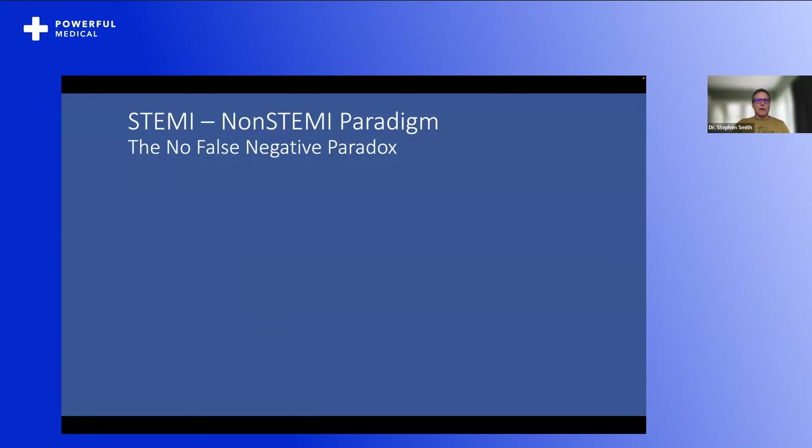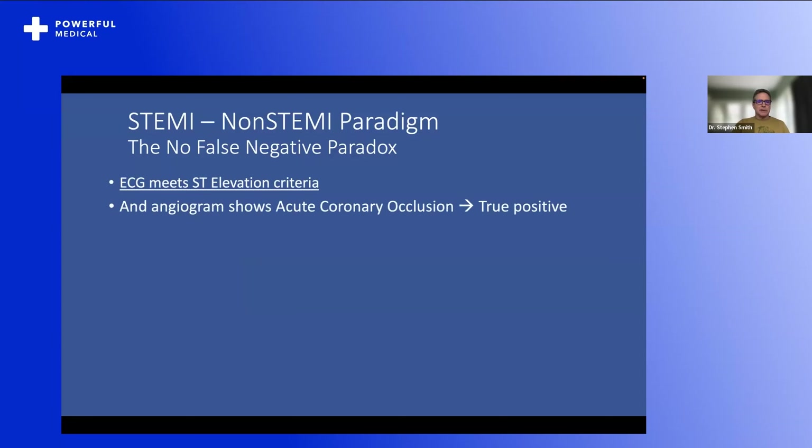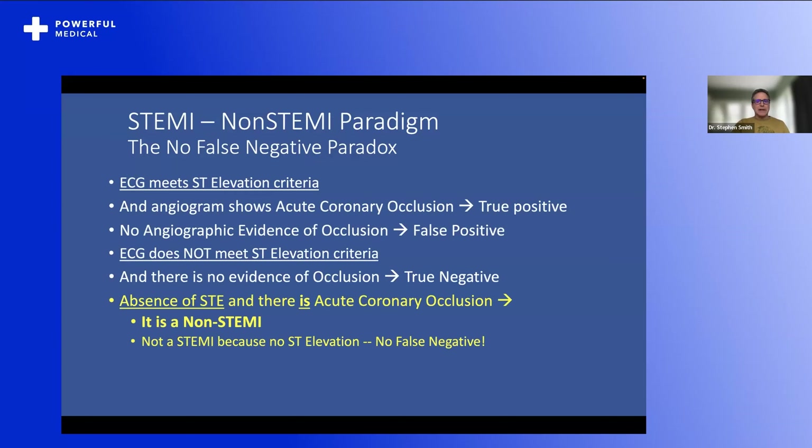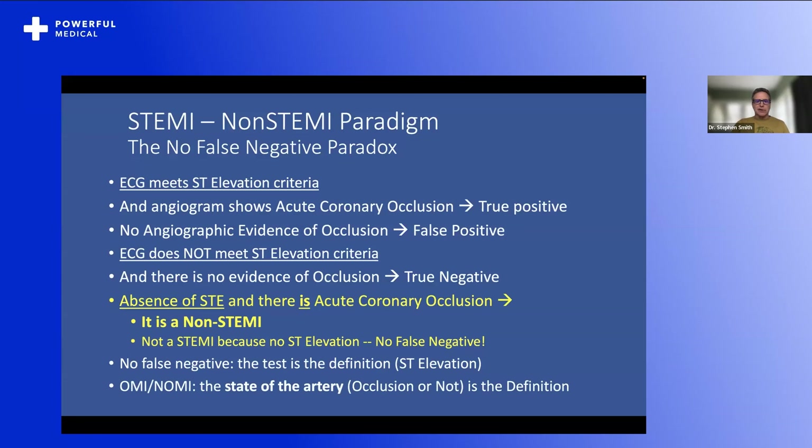The STEMI–non-STEMI paradigm leads to the no-false-negative paradox. If the ECG meets ST elevation criteria and angiogram shows acute coronary occlusion, it's a true positive. If there's no angiographic evidence of occlusion, it's a false positive. If the ECG does not meet ST elevation criteria and there is no occlusion, it's a true negative. But if there's absence of ST elevation and there is acute coronary occlusion, it is called a non-STEMI — not a STEMI — and therefore you can't have a false negative. The test is the definition. In what other disease is the test the definition of the pathology? We don't call appendicitis 'high white count abdominal pain.' We diagnose appendicitis pathologically. Let's diagnose myocardial infarction by what's going on in the artery and call it OMI-NOMI — the state of the artery, occlusion or not, is the definition.